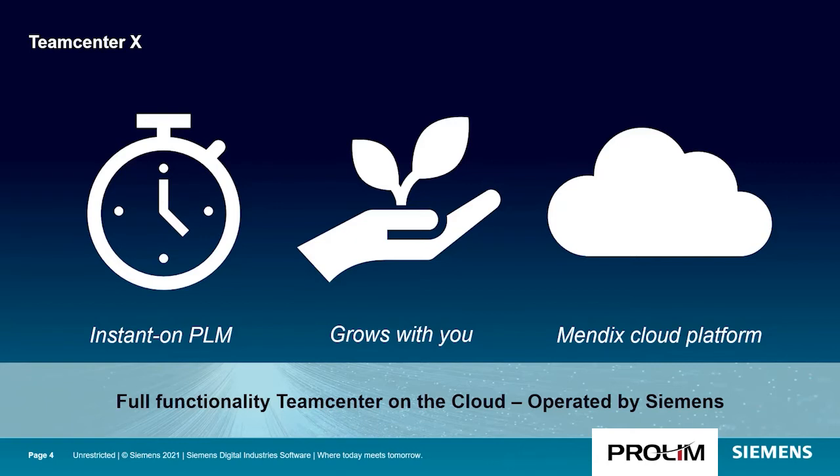Teamcenter X is built to grow with you, allowing you to get started quickly to address immediate needs and then grow your environment as your PLM needs grow. This includes adding more business processes, adding more capabilities, as well as adding additional users and integrating with different systems if your needs take you there.